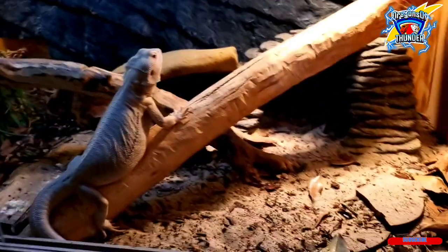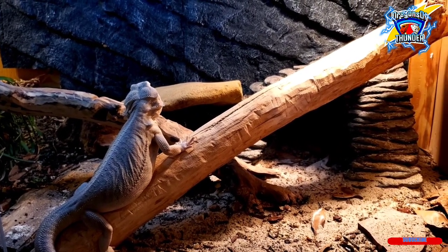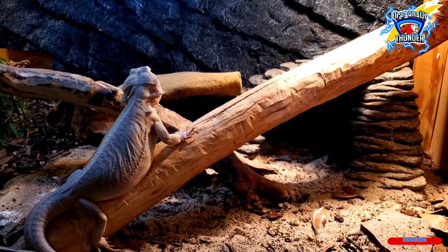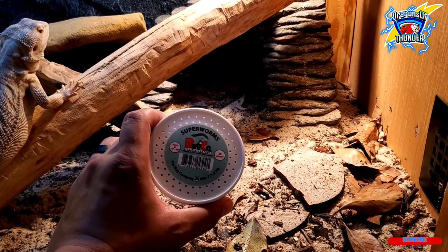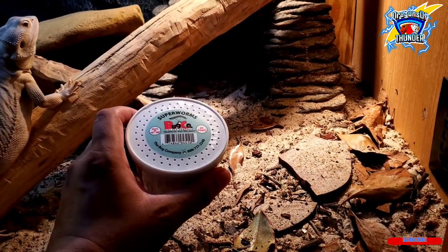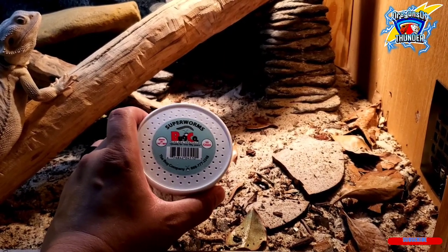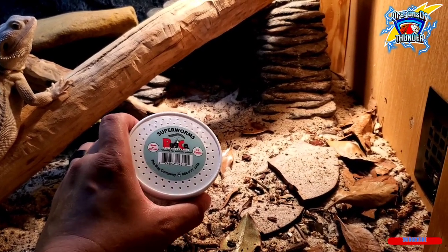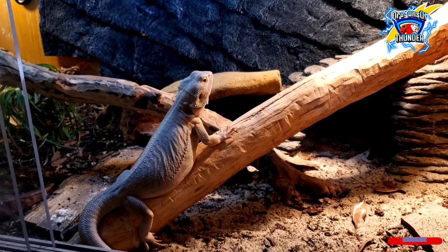You also have to make sure your bugs are gut loaded and watered. For my dubia roach colony I water them directly. For worms — hornworms, wax worms, mealworms — I mist them in the evening after feeding. If you watch your super worms, mealworms, or wax worms, they will go to that water and sip it up. Make sure your bugs have plenty of hydration, and that's how I keep my bearded dragons hydrated through their diet.